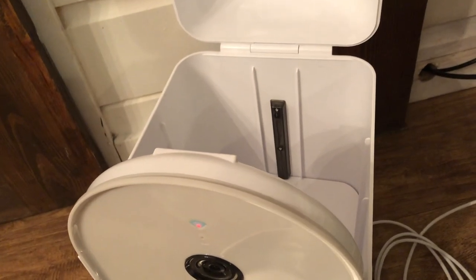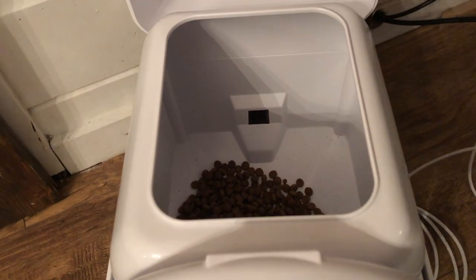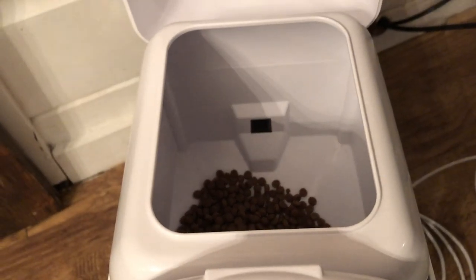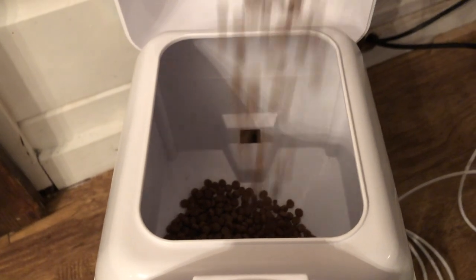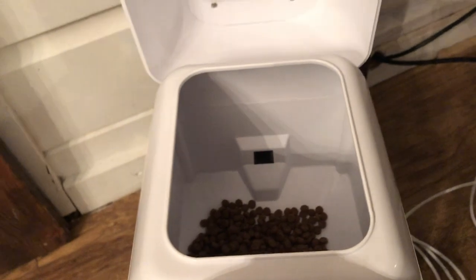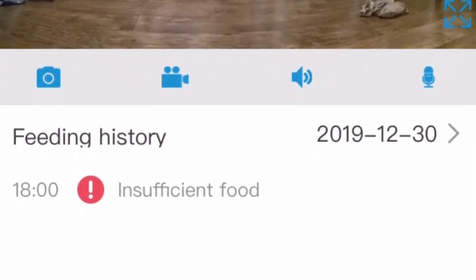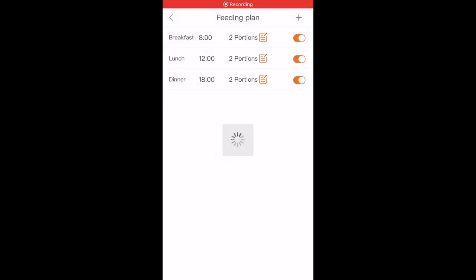The reservoir that holds the food is quite large, as you can see, so you could fill that right up if you'd like to. If you have to go away overnight and you'd like to leave your cats, at least you know they would definitely be fed. With the daily feedings, you can fill it right up and never have to think about feedings again for at least a week.